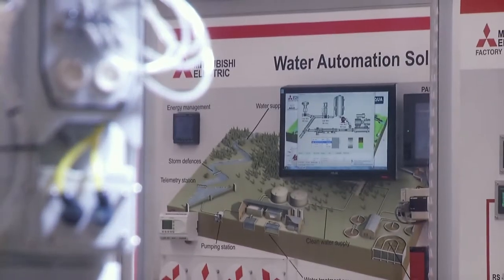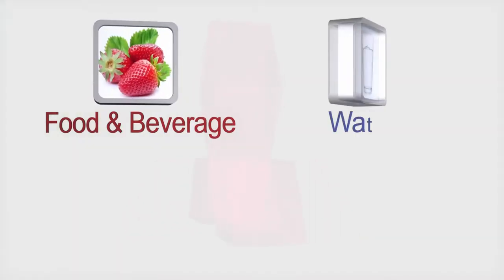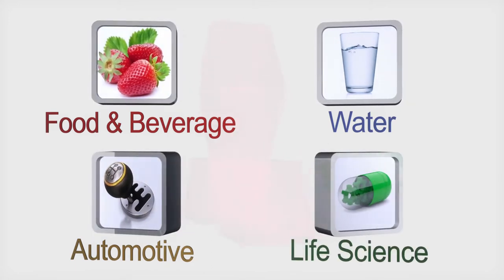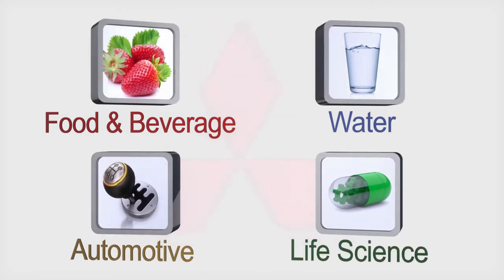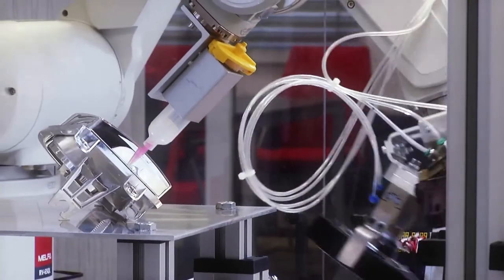All these applications are useful for industries such as the food and beverage industry, the water industry, the automotive industry, the plastics industry, the chemical industry, and the life sciences industry. The center has been additionally equipped with two modern stands with MELFA robots.